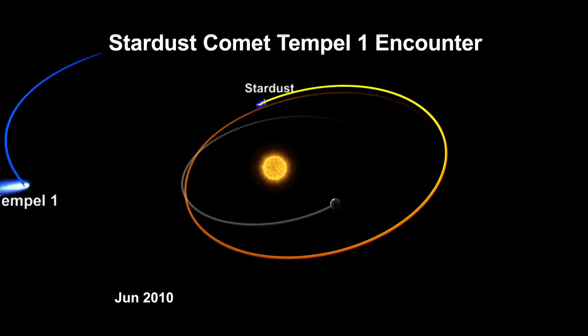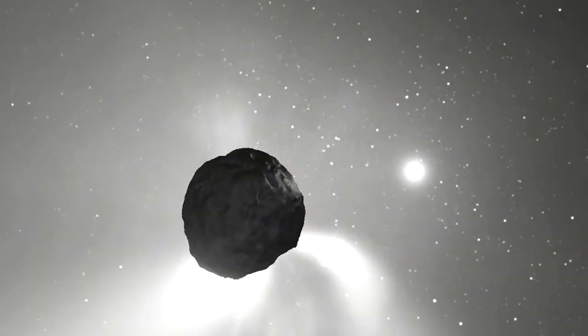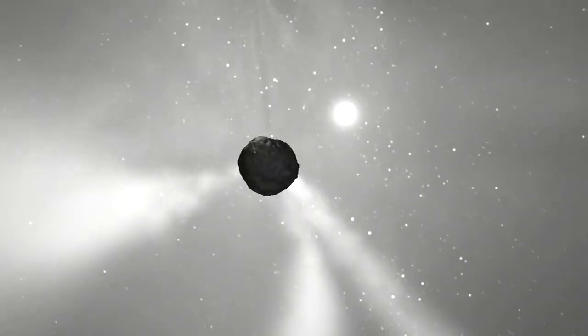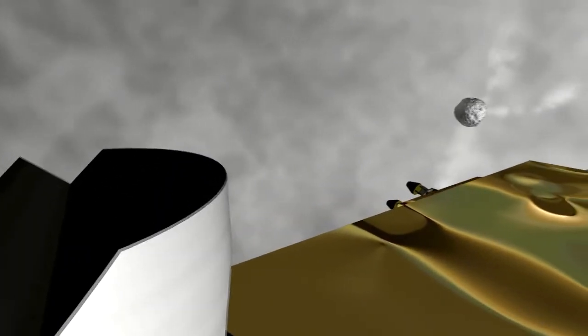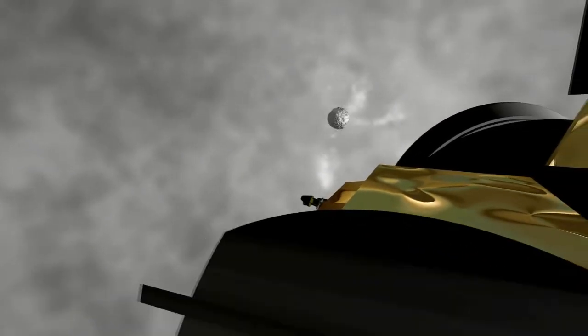One of the navigation challenges with getting close to a comet is predicting its trajectory. We know that as they get close to the Sun, comets generate a lot of activity — the jets, the outbursts — all of those change the trajectory somewhat. We have a navigation camera, and we photograph where the comet is on approach, then we take that information and turn it into trajectory corrections to put us at the right place at the right time.